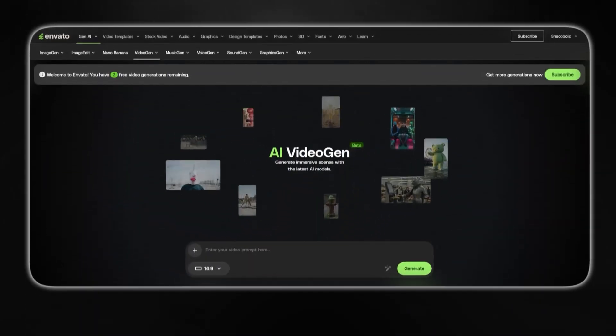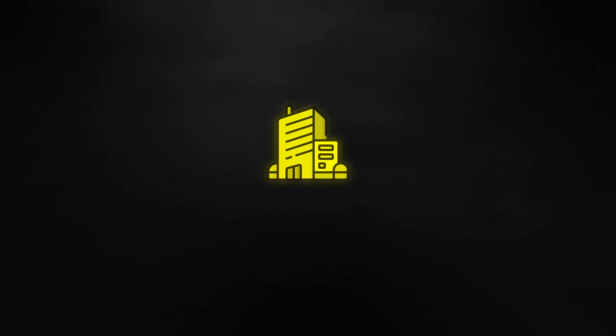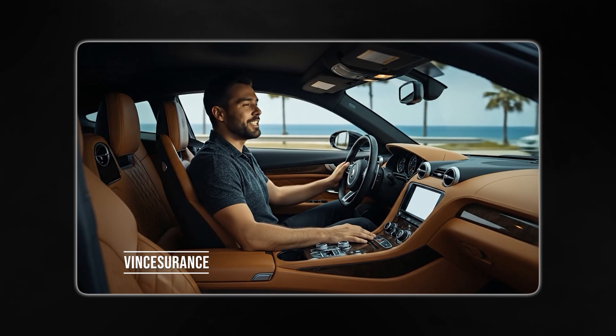Now let me show you how Envato's Video Jam platform actually works with a real example. We are going to be making together a car insurance company ad. We have a car insurance company called Vinsurance, and they need more leads for their business. So they are going to run a lead generation ad — a short and impactful ad creative shown all across the internet with different formats as well. Here's what I was able to create, and the coolest part is that I did that literally in about five to ten minutes.